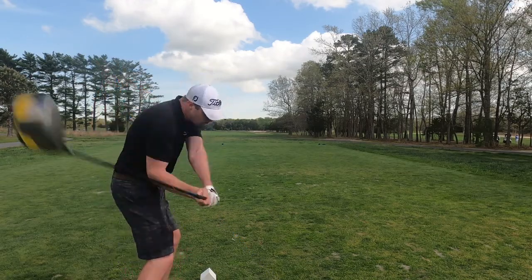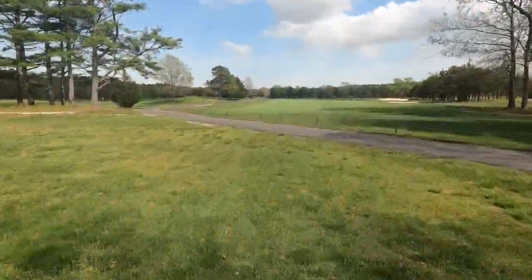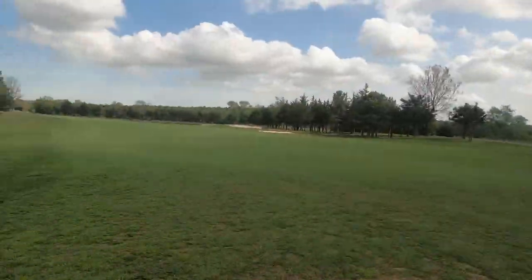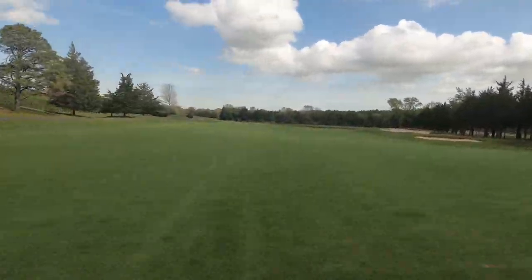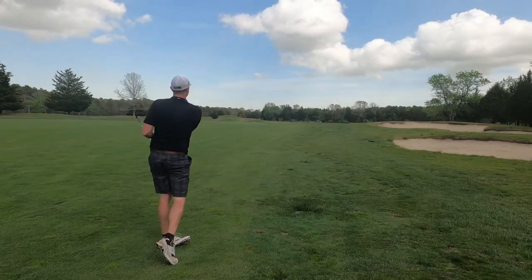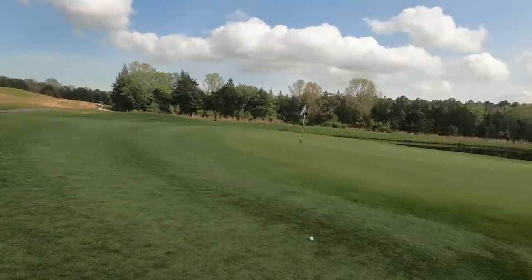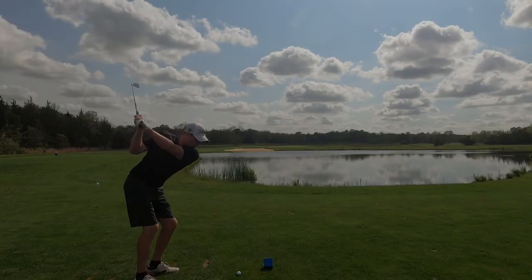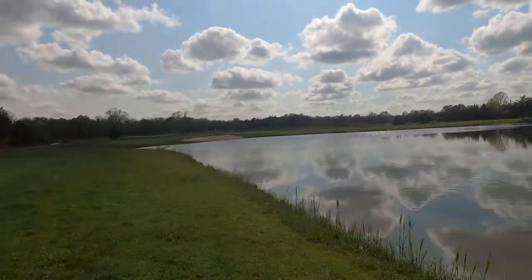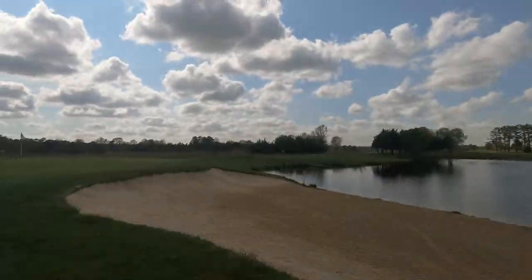The rates on this course fluctuate and are based on demand. Right now, rates are about $125 to play in the summertime and spring. That's a lot, but it doesn't mean this isn't a beautiful golf course. If you get the chance, $125 is still kind of worth it if it's a course you're willing to play.